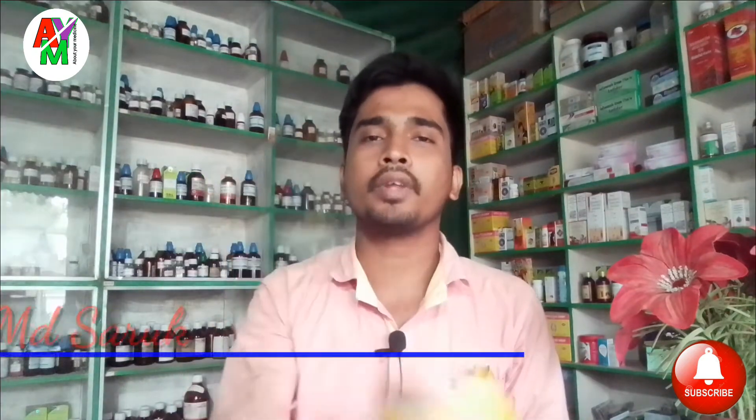Hello viewers, welcome to my channel. Today I am going to show you the details of the Alchem Company.